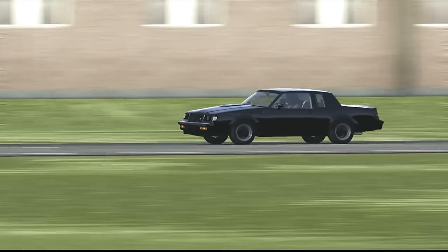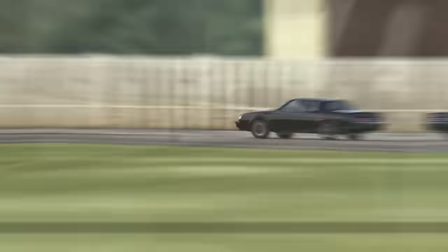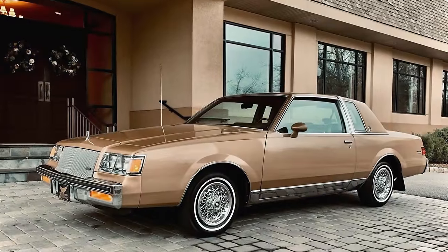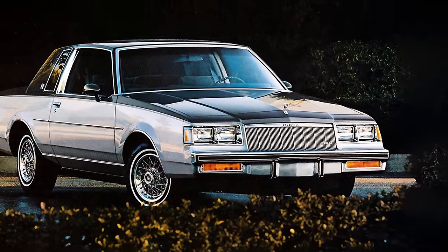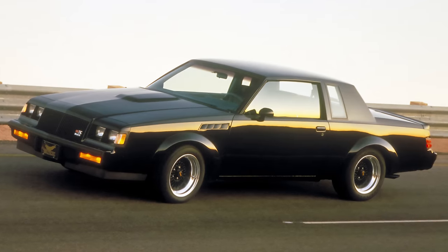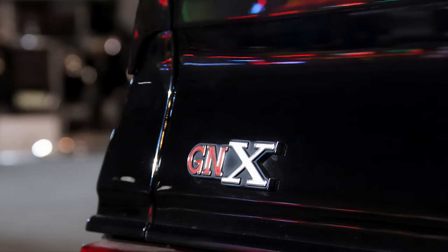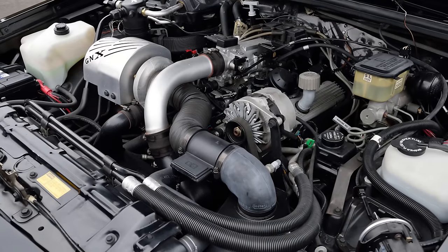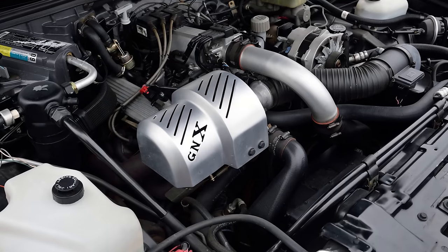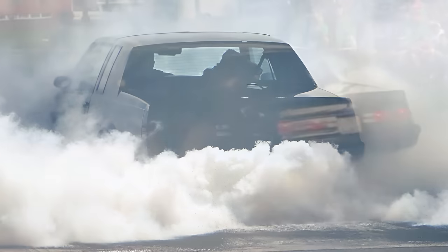In creating this car, Buick set out to produce the quickest production four-seater ever built at the time. As 1987 was the last year that Buick sold the rear-wheel drive Regal from which the GNX was based, they decided to create a super grand national as a fitting send-off for its final year. The GNX put out 276 horsepower and was quicker than the 1987 Corvette in both the quarter mile and the 0-60 sprint. These cars are a hoot to drive and a challenge to resist the urge to melt the treads off the tires.